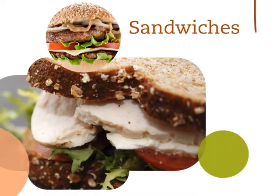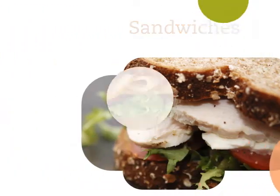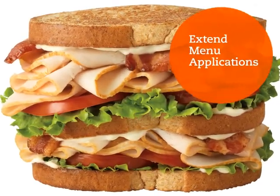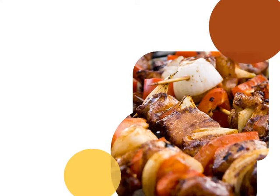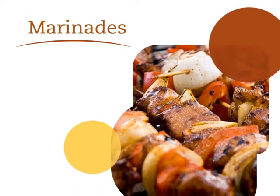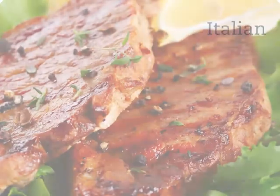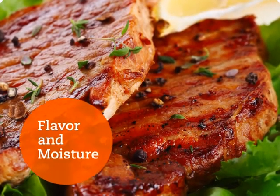Now let's talk sandwich applications. The burger and sandwich categories are growing. Dressings can be used to extend menu applications in this category in particular — check out sandwichpro.com for more information. Finally, when it comes to marinades, dressings shine here as well. Vinaigrettes and Italian dressings are especially effective in bringing flavor and moisture to signature dishes.